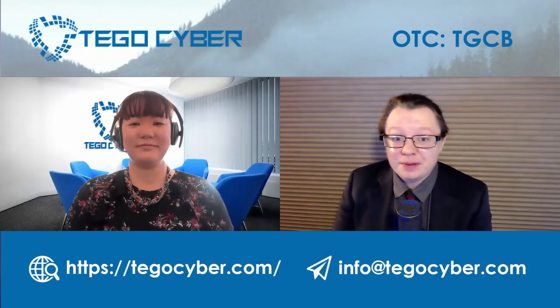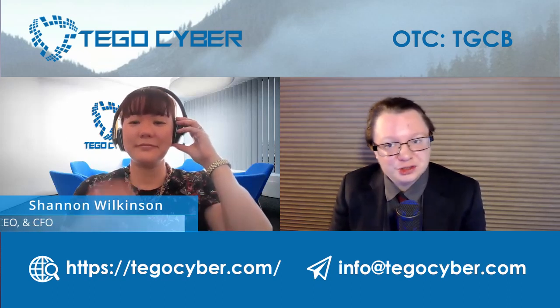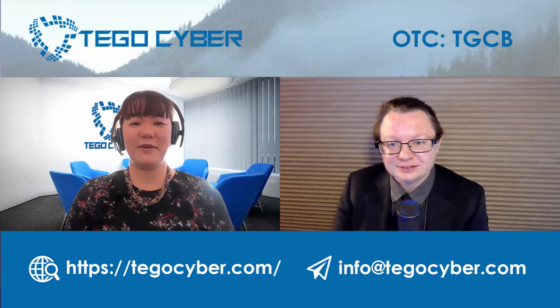Welcome back to TegoCyber's channel, everybody. We're sitting here again with Shannon. We want to dive into another cybersecurity industry video today. Shannon, how are you doing? I'm good, Michael. How about yourself? I'm doing pretty well. So Shannon, tell me about printers.